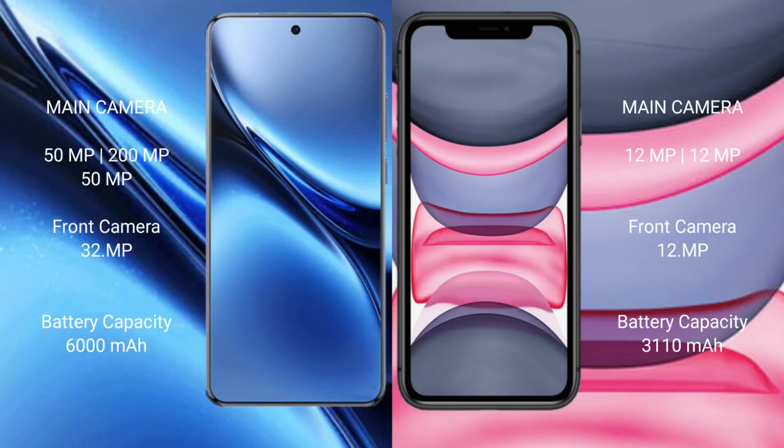Vivo X200 Pro has a triple rear camera setup of 50MP plus 200MP plus 50MP, and a 32MP front camera. iPhone 11 has a dual rear camera setup of 12MP plus 12MP, and a 12MP front camera.